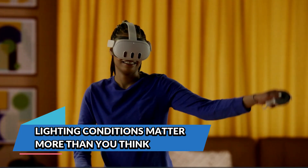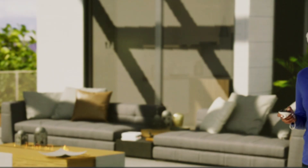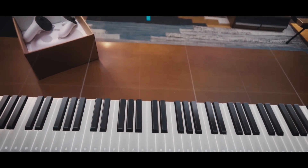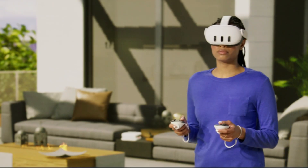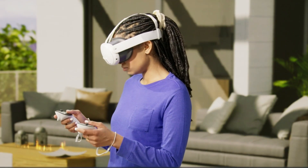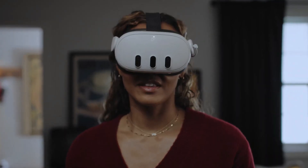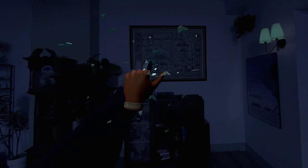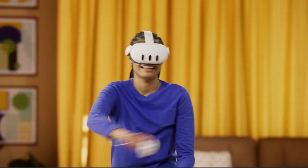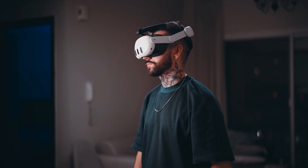Lighting conditions matter more than you think. Believe it or not, one of the most common culprits behind poor tracking is the lighting in your room. The Meta Quest 3's inside-out cameras need a well-lit environment to function accurately, but that doesn't mean blasting your playspace with bright light. Natural daylight — especially direct sunlight — can interfere with tracking, because infrared light from the sun floods the sensors and messes with the way your Quest 3 sees the world. The ideal setup is even, consistent ambient light, like soft overhead LED lighting or diffused floor lamps. If you're playing at night, avoid fairy lights, Christmas lights, or flashy RGB strips, as these often confuse the tracking cameras. Playing in the dark might feel cinematic, but it's a recipe for broken immersion and drifting controllers. If your controllers start jittering or freeze in place, your room's lighting could be the problem — flip on a lamp and see if things smooth out.